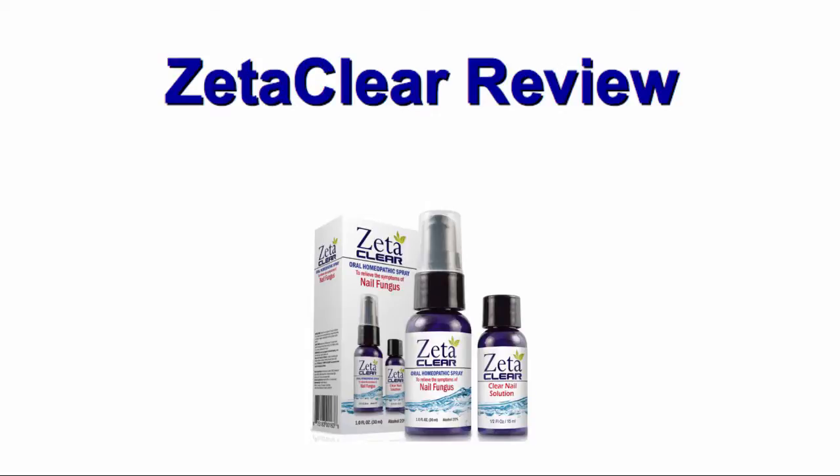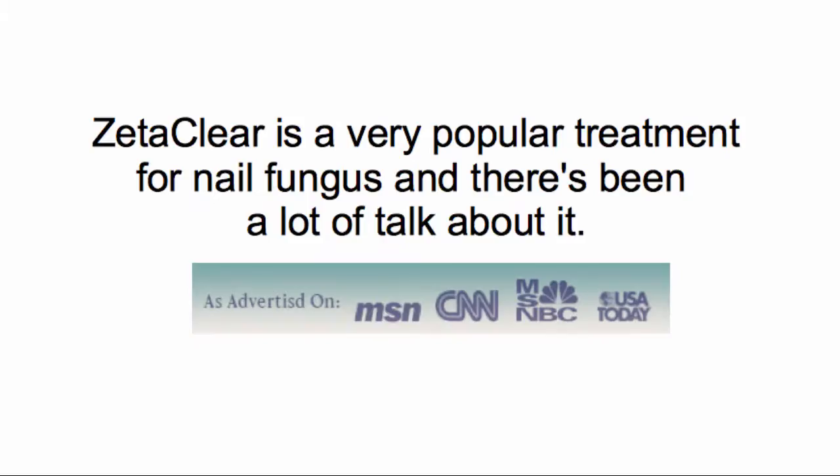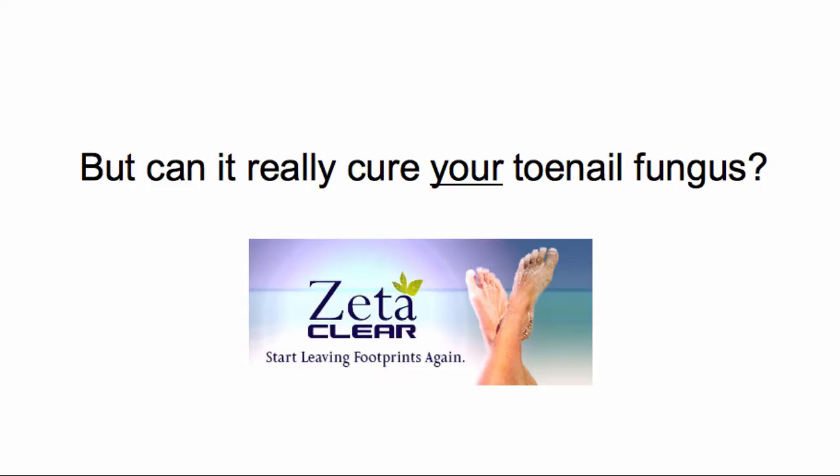Hello, my name is Claire and this is my ZetaClear review. I created this video to give you a better understanding of what it really is before you buy ZetaClear. ZetaClear is a very popular treatment for toenail fungus and there's been a lot of talk about it, but can it really cure your toenail fungus?